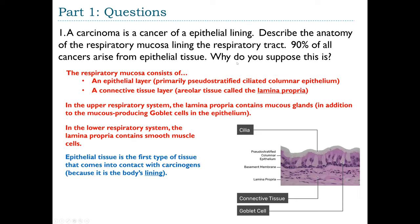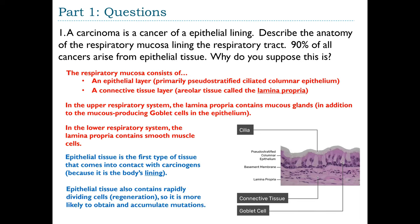To answer why cancers are more likely in epithelial tissue: epithelial tissue is the first type of tissue to contact a carcinogen, since it lines the outside of the body as well as all cavities and organs inside. Additionally, epithelial tissue contains rapidly dividing cells — from A&P 1 we know epithelium has the property of regeneration. Because it divides rapidly, it is more likely to obtain and accumulate mutations, which can affect the cell cycle and lead to cancer.